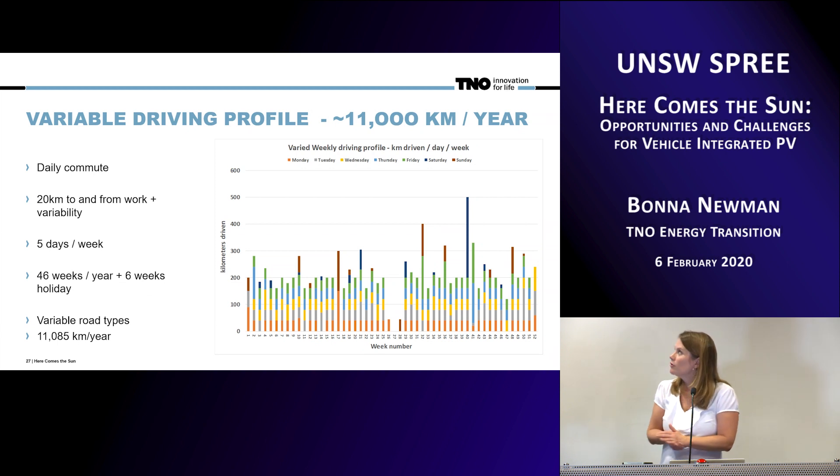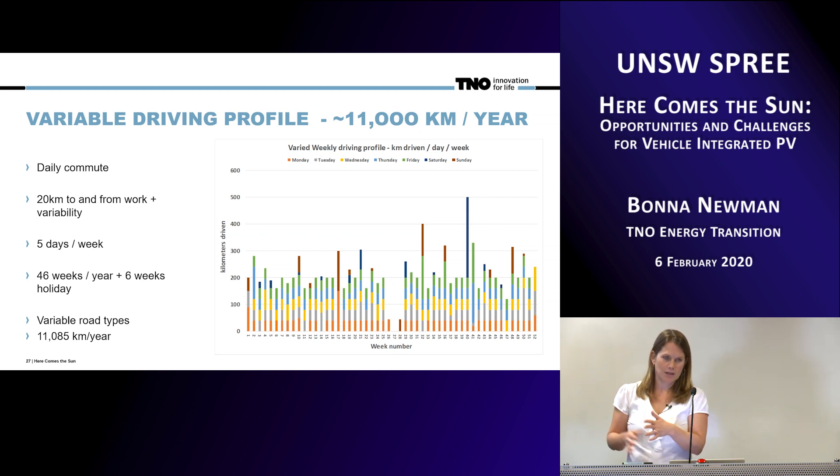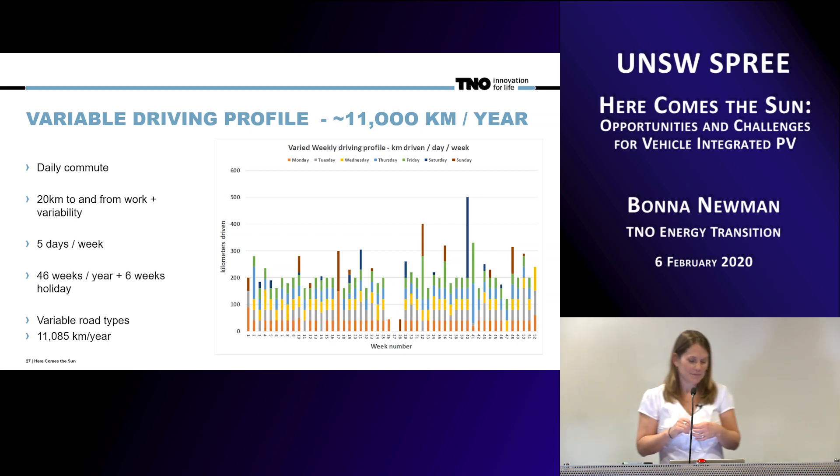This is an example of a driving profile — a commuter profile where you mostly commute 20 kilometers to and from work about five days a week, with holidays where you use the car a bit more, driving on variable road types. It comes back to about just over 11,000 kilometers per year. We're thinking about it primarily in the Netherlands because that's where we have the most data, but we've also done this simulation assuming other locations.